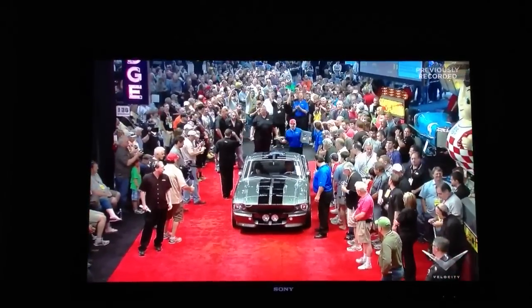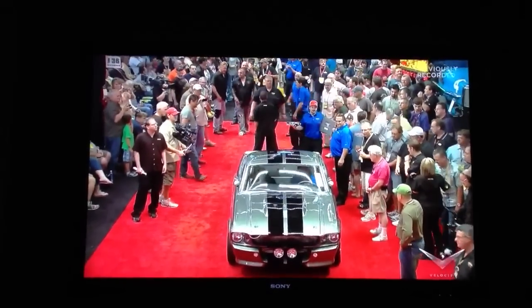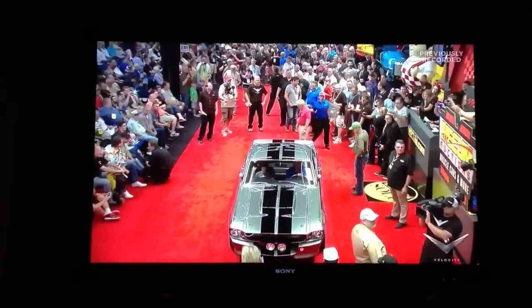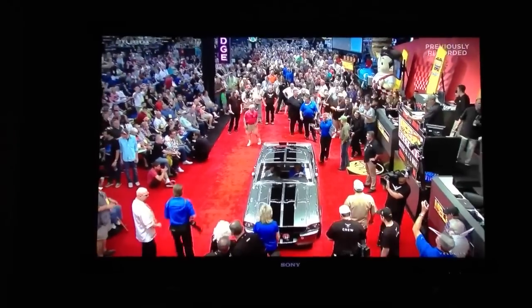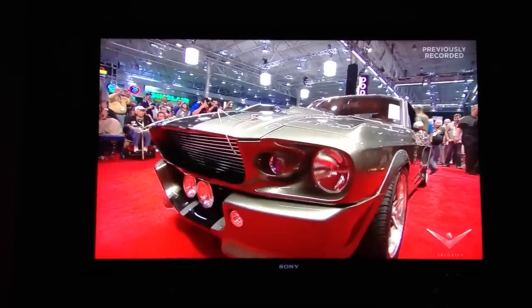Starting at $50,000, and here we go. Look at the crowd behind Eleanor as it comes onto the block. My goodness. This is not a replica — this is the car that spawned so many replicas. This is the real deal.